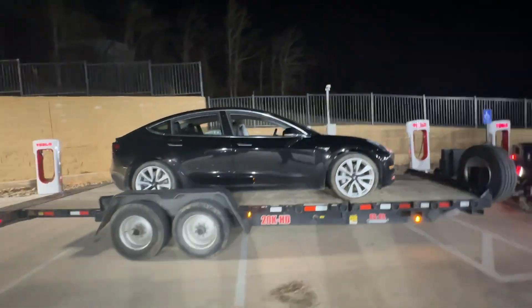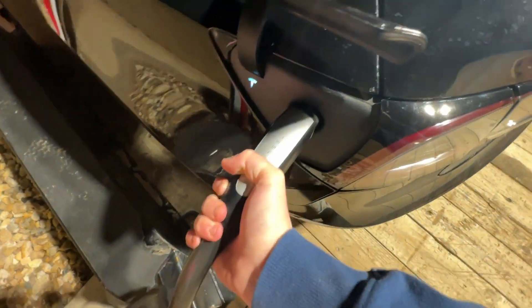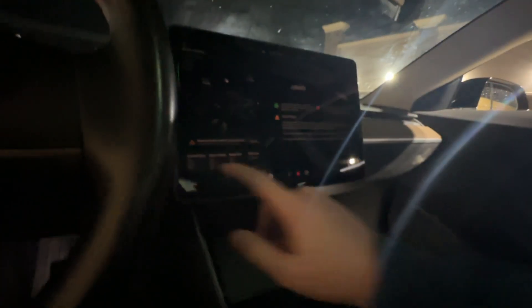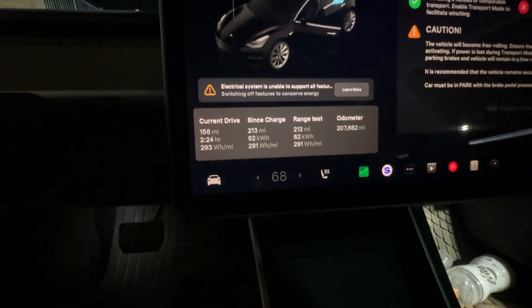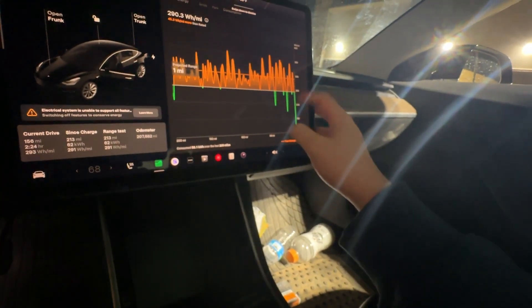Here's where it all started — the Taco Casa with the supercharging station. We got the door open, plugged in, and it's charging! The screen is incredibly dim, and the battery did not precondition, so it's pulling 123 kilowatts. We did 213 miles, 62 kilowatt hours used, 291 watt hours per mile — pretty good. You can see the trip data on screen.